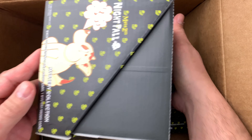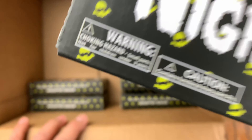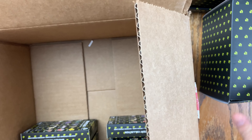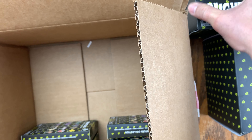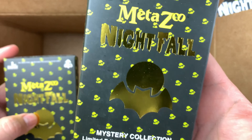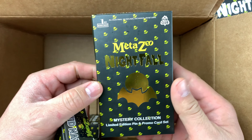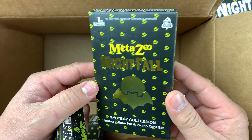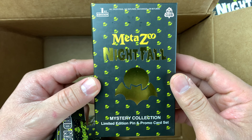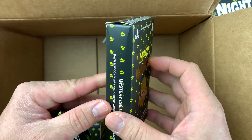We have two cases — one, two — and then these are the individual box packs: First Edition Pin Club and Mystery Collection.